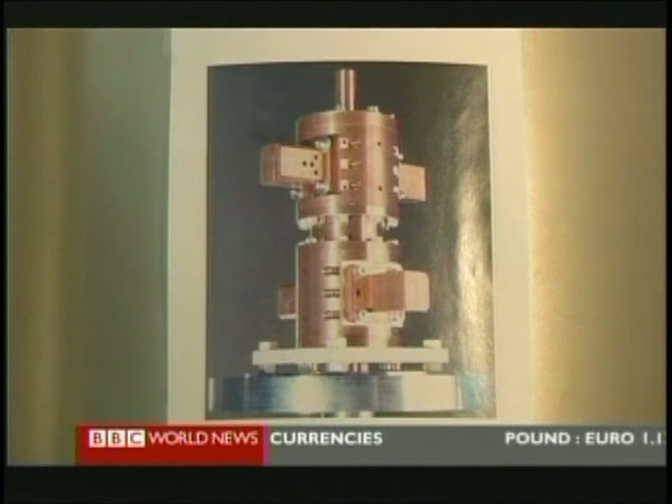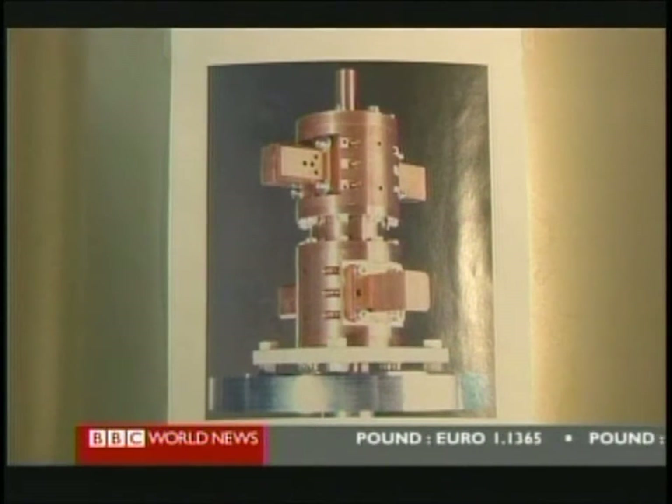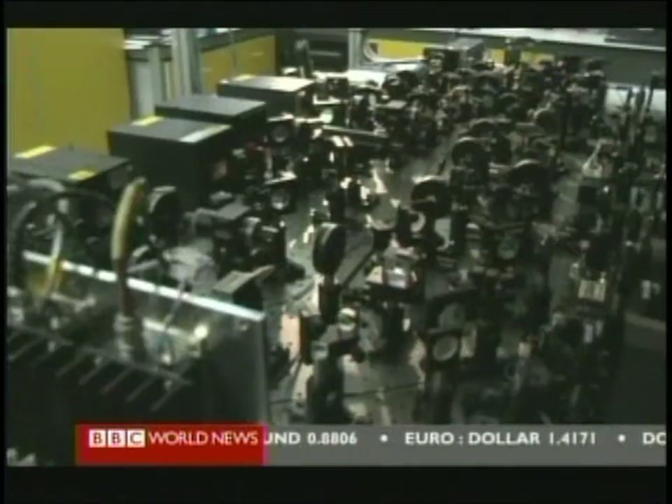These clocks use the tiny but very regular changes in cesium atoms. Any sort of clock has to be based on some form of oscillation that repeats regularly over time. So in a traditional pendulum clock, you have the swinging pendulum to keep track of time. In an atomic clock, it's the oscillations of the atoms.